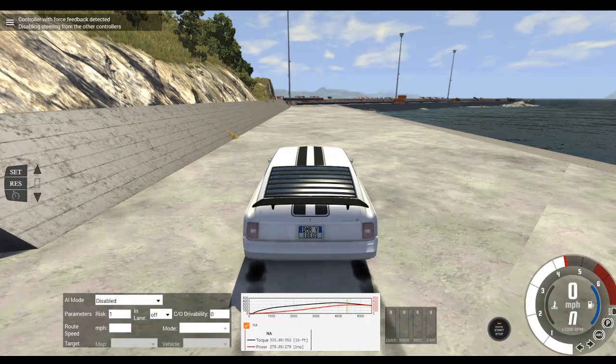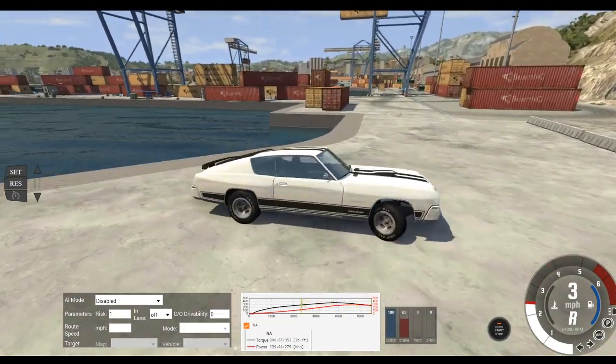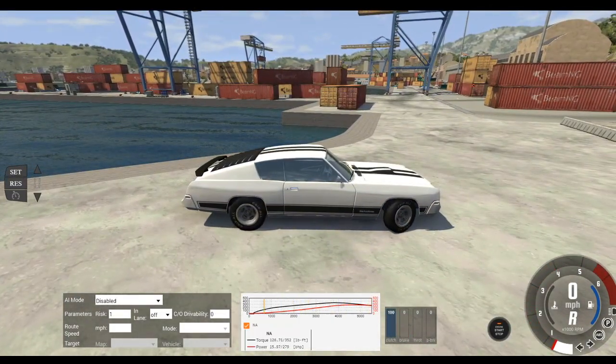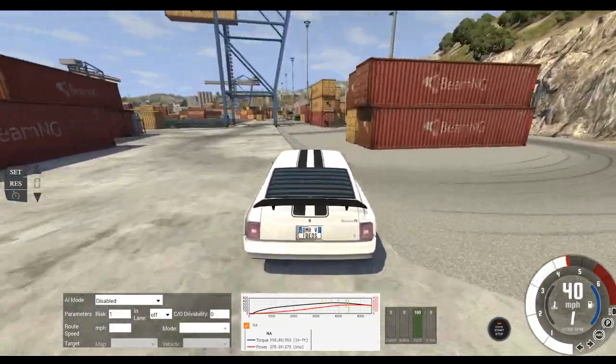So this is the Barstone. The engine is the exact same engine sound as the D-Series, which is surprising because as I said last time, it wasn't. So they share the same engine noise now.